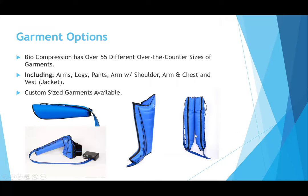Regarding garments — the importance of fit: there are over 55 different garments in over-the-counter sizes. You've got arm, leg, pant, arm with shoulder, arm with chest, vests. Custom-sized garments are also available for pediatric patients or those for whom the extra-large size just doesn't fit.